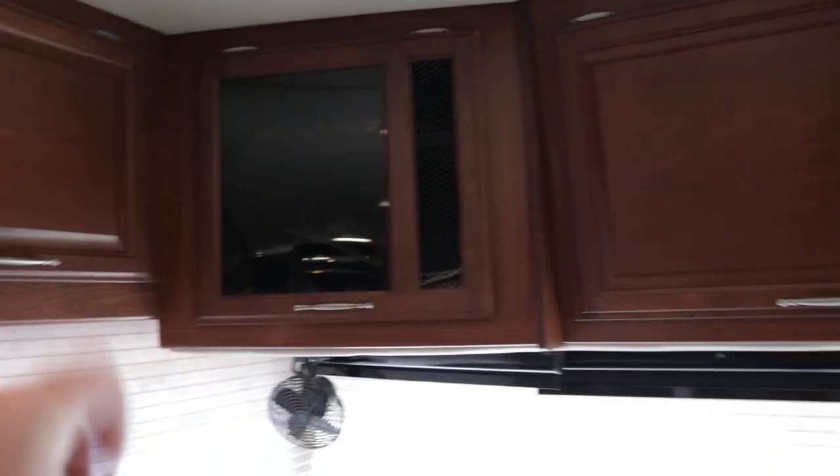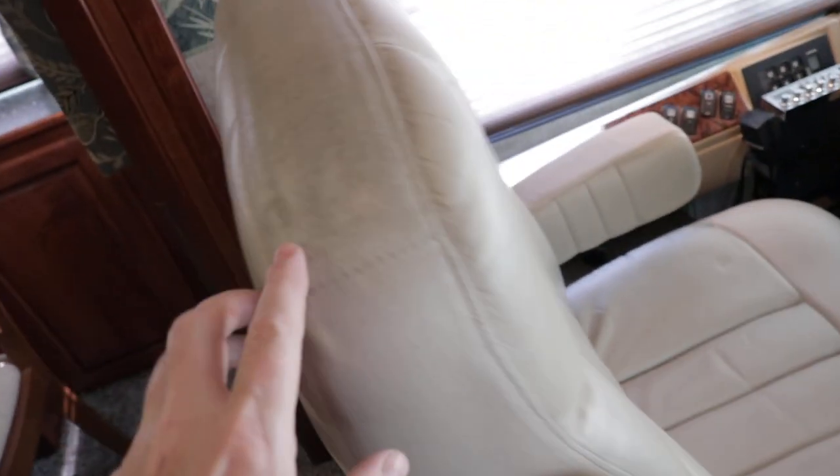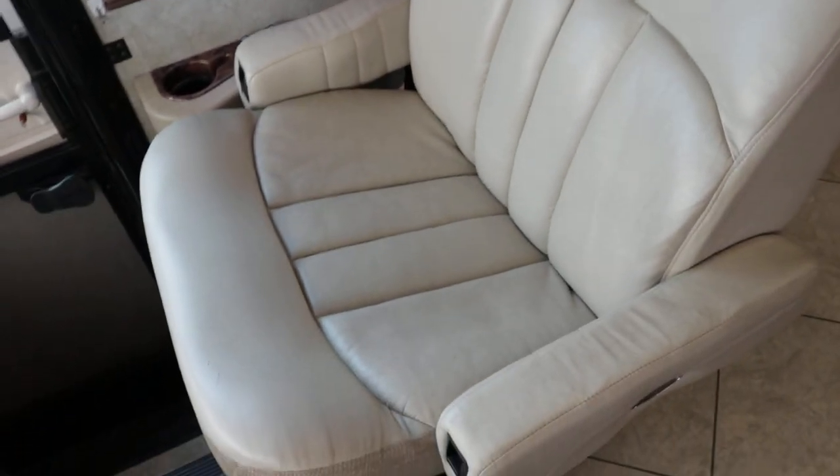There's storage up top and more storage throughout. The ultra leather Flexsteel seating is showing a little wear and tear that could be cleaned up, especially on the edge of the co-pilot seat. The co-pilot seat has power seat and power footrest, and I believe it was the optional extra-large co-pilot seat.